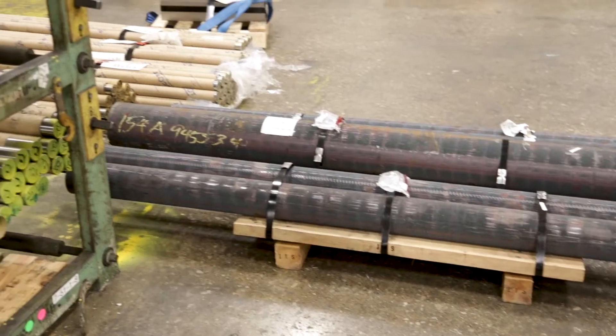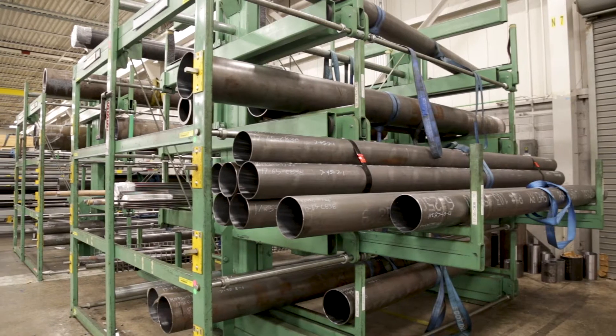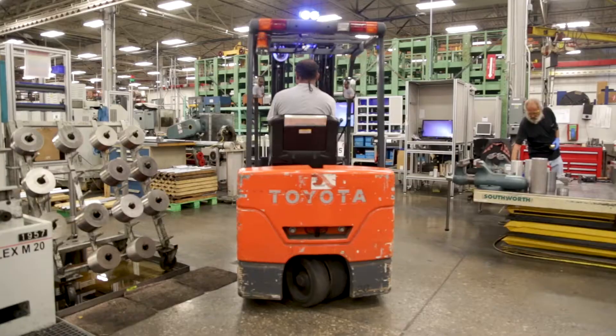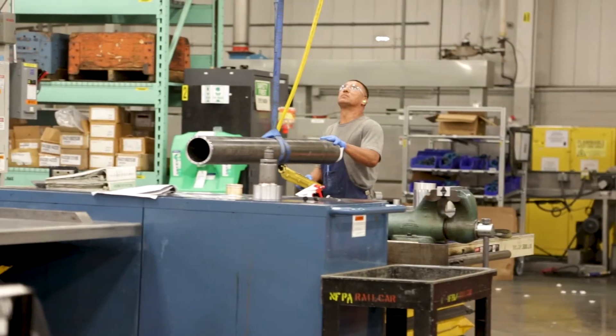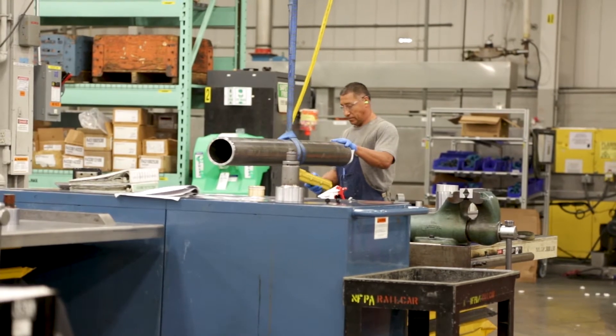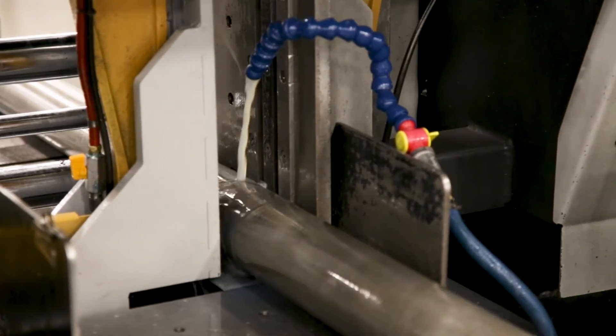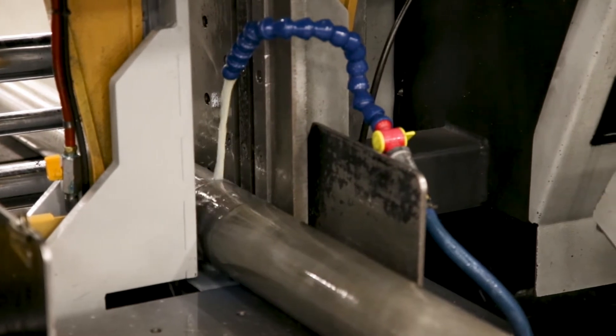Once they design the product, then the materials will start to flow through the door. We have the tubes, we have the tie rods, we have the piston rods. We'll unload them with a fork truck or with an overhead crane, put them on the rack. The tubes, the tie rods, the piston rods — they'll get cut to length in the back, and they'll go up front to be finally machined.